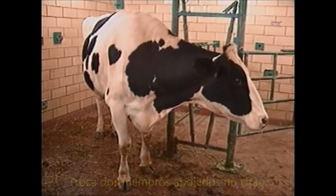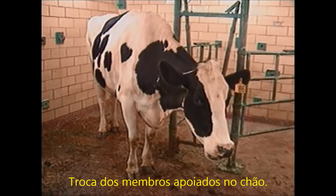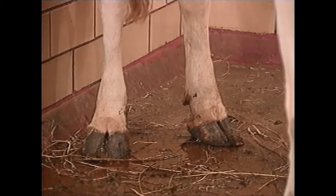The cow has also developed foot soreness, as suggested by the movement of her rear feet. She is shifting her weight on her rear feet, indicating some soreness.